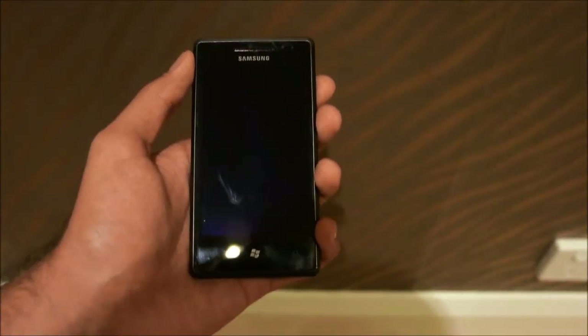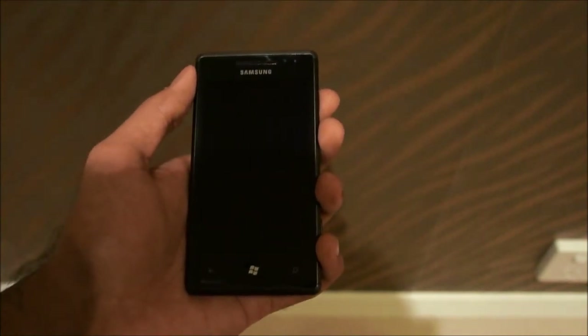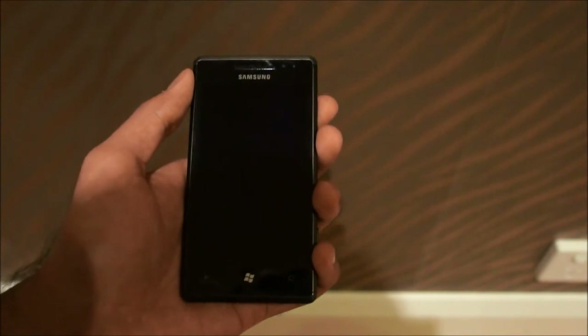Hi guys, this is Juban Gruul from Tekken5.com and today we're having a quick look at the new Skype for Windows Phone beta version that just got released onto the Windows Phone marketplace a couple of days ago.